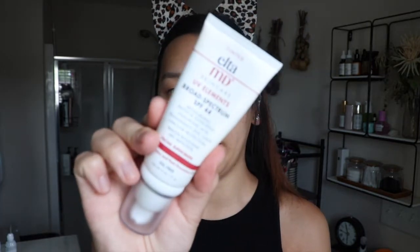First I will be putting my hair back with my cheetah headband because I love my cheetah headband. I already moisturized and now I'm gonna put my SPF. I use the Elta MD — this is tinted — so I just use about two pumps of this all over my face.